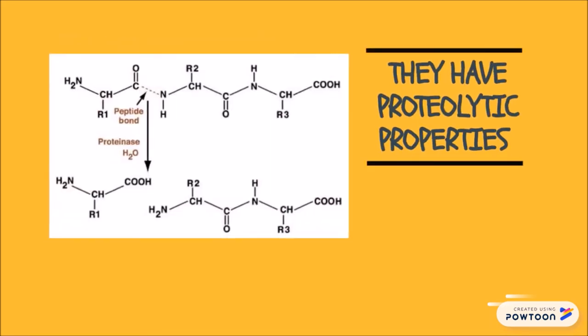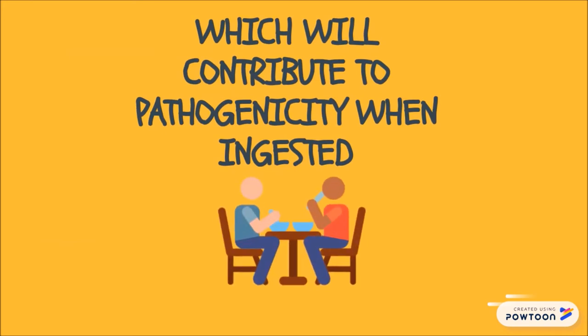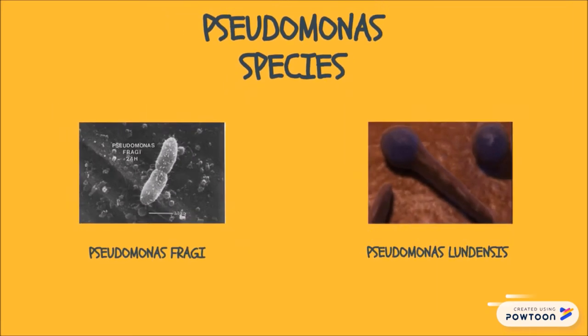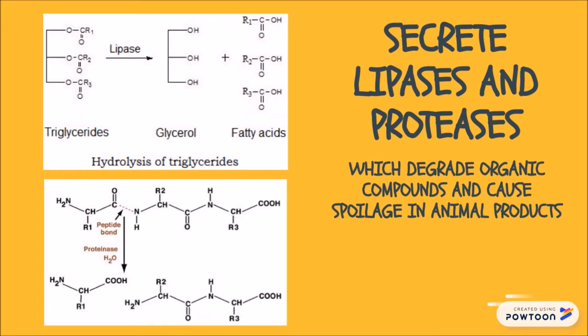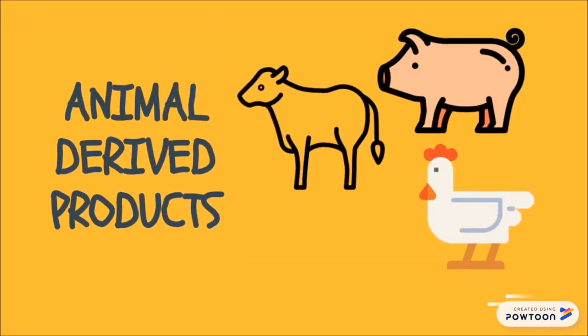Proteus species also have proteolytic properties, able to break down proteins into amino acids, contributing to the pathogenicity of the bacteria when ingested. Some Pseudomonas species such as Pseudomonas fragi or Pseudomonas lundensis could also grow, as they are aerobic bacteria that grow very efficiently in moist environments with the ability to secrete lipases and proteases to degrade organic compounds and cause spoilage in animal-derived products such as the canned sardines.